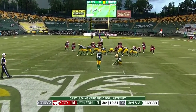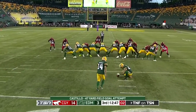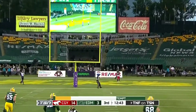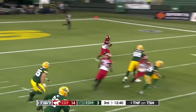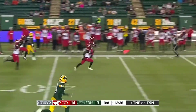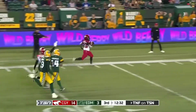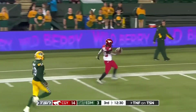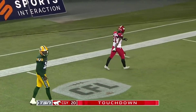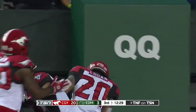From the right hash, a 47-yard field goal attempt — this will tie his longest on the year — and this is wide right. That'll be taken by Peyton Logan. Logan, far side of the field, he's got some room to burn and he's got the speed. Logan up to the 40, down to the 50 — he might go untouched all the way. Logan to the 30, the 20, the 10 — he's gone! All the way to the house, Peyton Logan, after a missed field goal — some fireworks for the Stampeders!